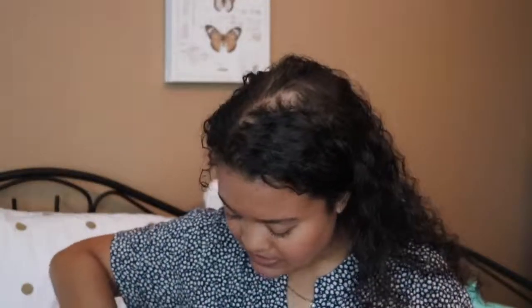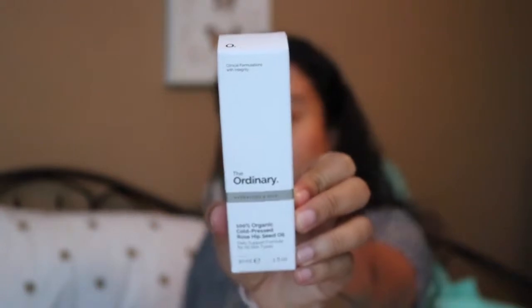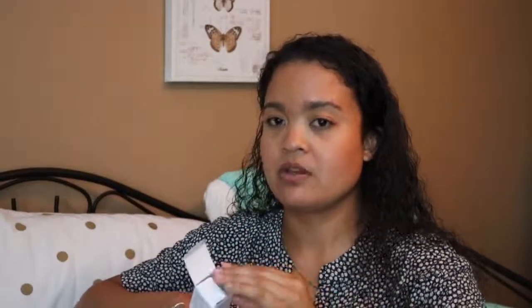The last thing from Sephora is from The Ordinary — it's the 100% Organic Cold-Pressed Rosehip Seed Oil. I like to use oils every now and then, not all the time because it can clog my pores, but I'm excited to try this because I've heard really good things about rosehip seed oil. I also really need to reorder the salicylic acid one from them — that one was really good.